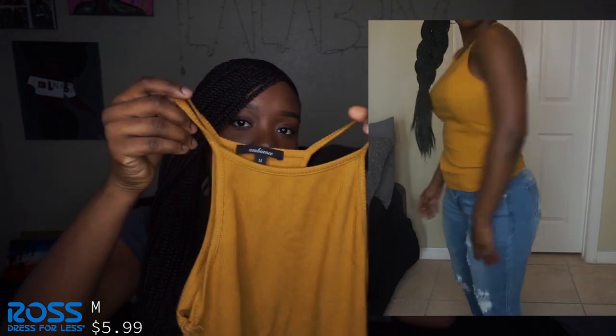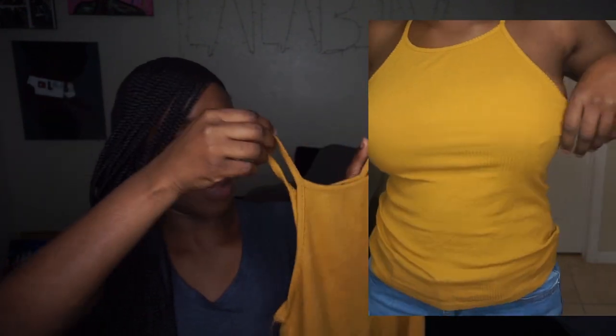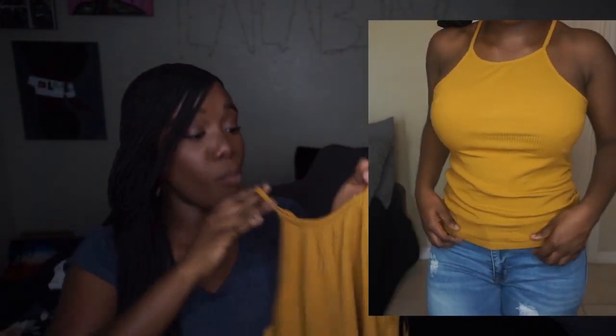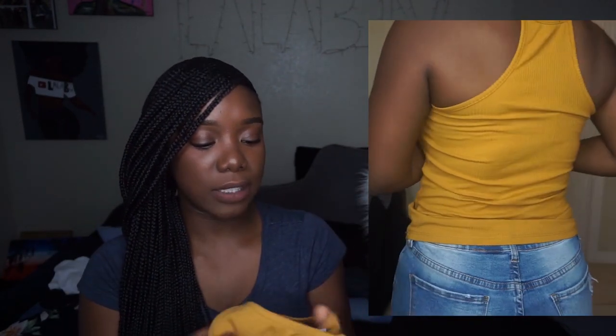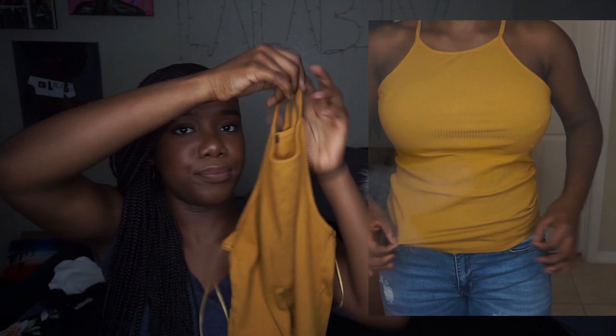Our last top of the haul is this mustard — kind of olive-mustard — halter top from Ross, size medium. I do wish I got a size small because the material stretches out and doesn't shrink back, so it loses its shape a bit. Still a super cute, casual summer essential though.